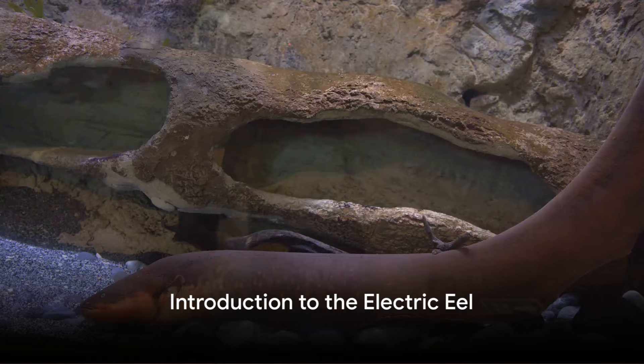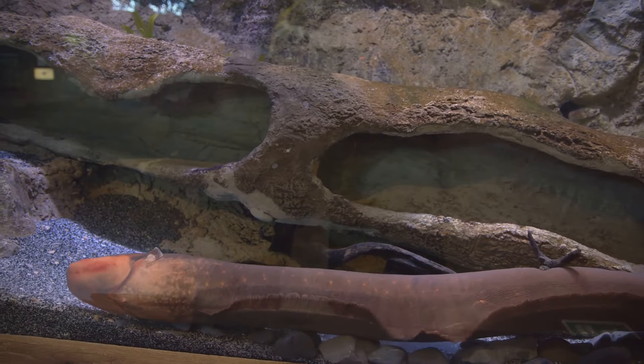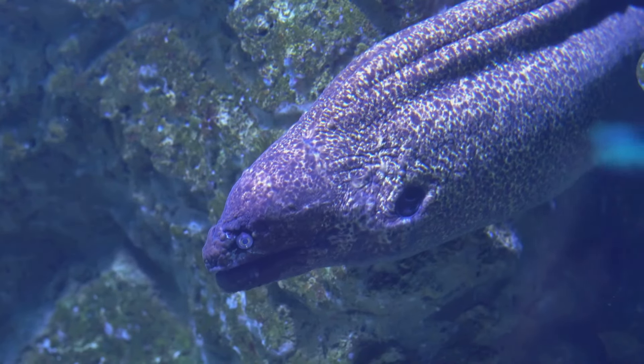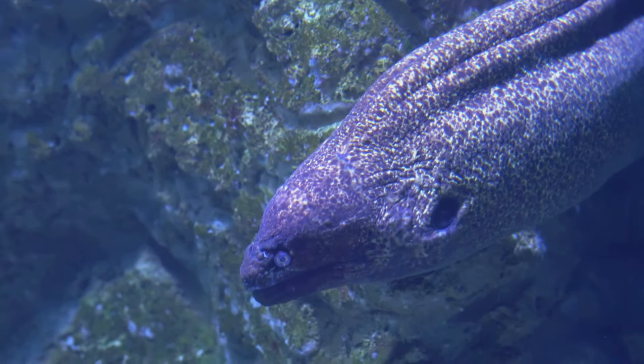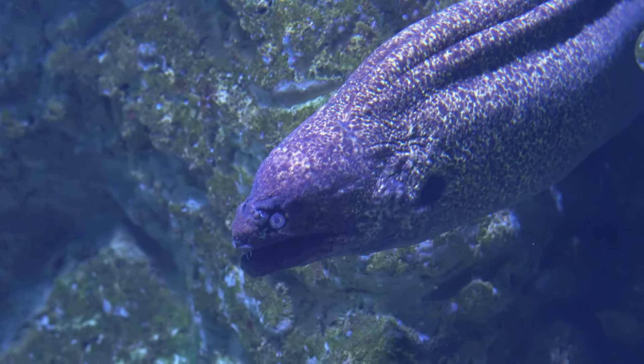Did you know that one of the most shocking creatures on earth, the electric eel, isn't actually an eel at all? Despite its serpentine shape and slippery skin, the electric eel belongs to the knife fish family and is more closely related to catfish and carp.